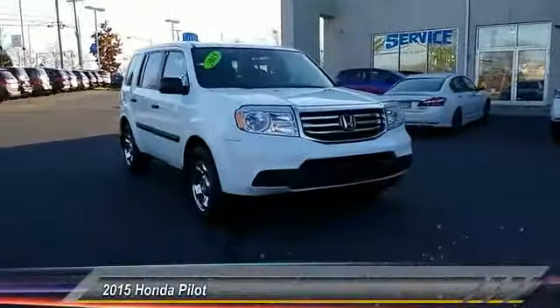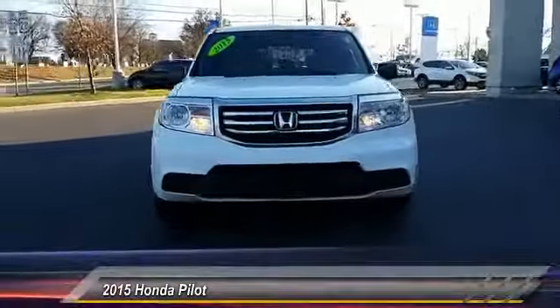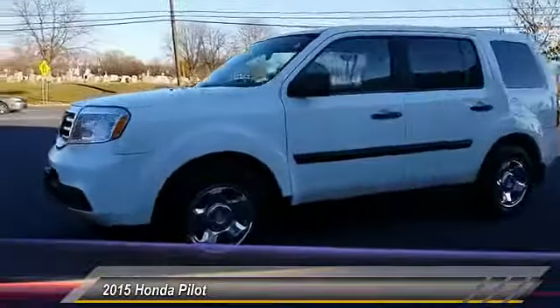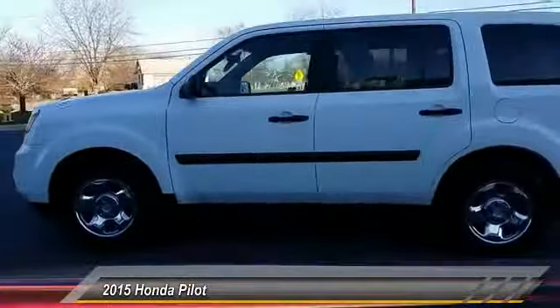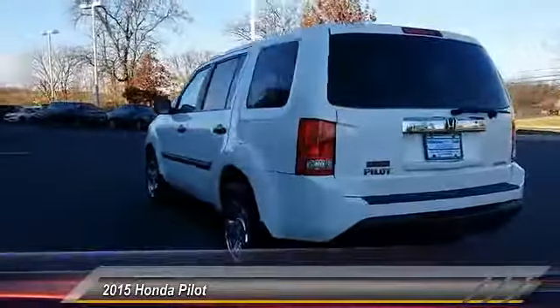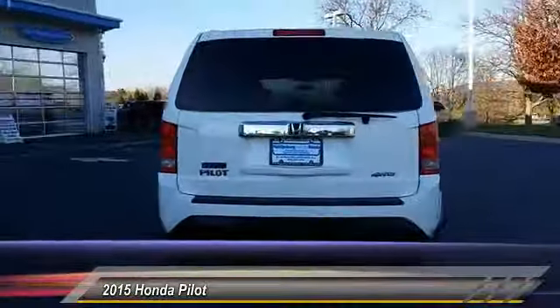The 2015 Pilot. Optimal utility. Indulgent interior. Powerful performer. You'll be ready for almost anything in the Honda Pilot, and it's priced below $25,000. This vehicle has less than 40,000 miles.